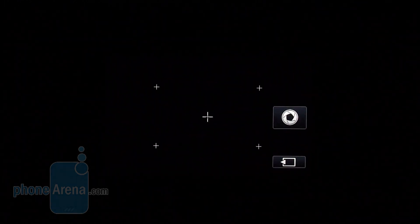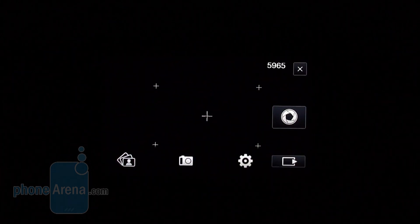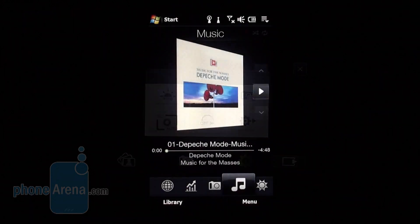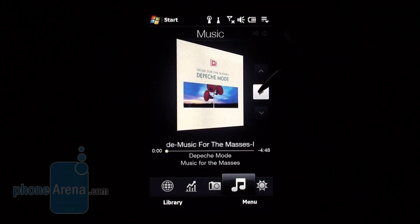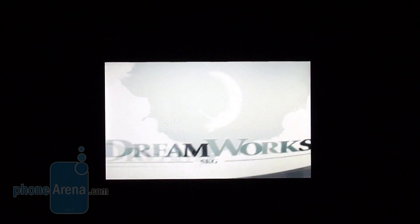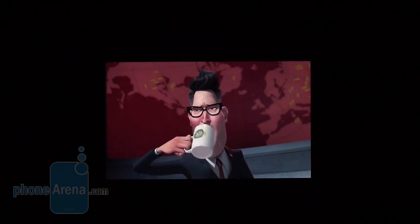The camera features a pleasing interface but snapshots and videos captured with it are mediocre. The integrated music player is comfortable to use and the loudspeaker delivers really good sound quality. The Touch Pro 2 can also be used as a video player, although our tests showed you would need to convert your video content to 640 pixel resolution instead of trying to play videos in the native resolution of the display.